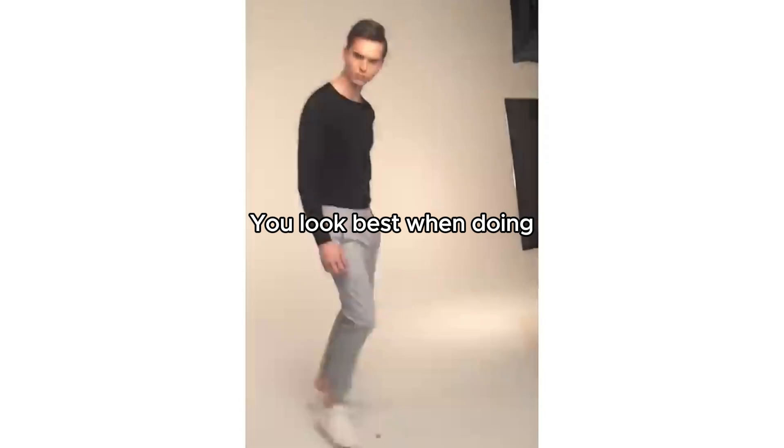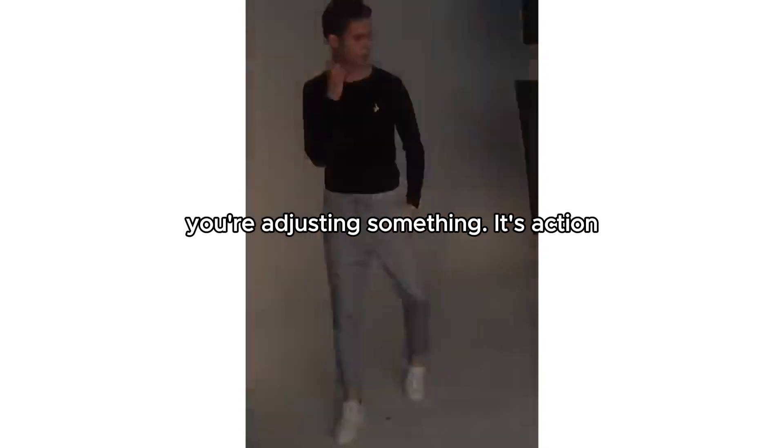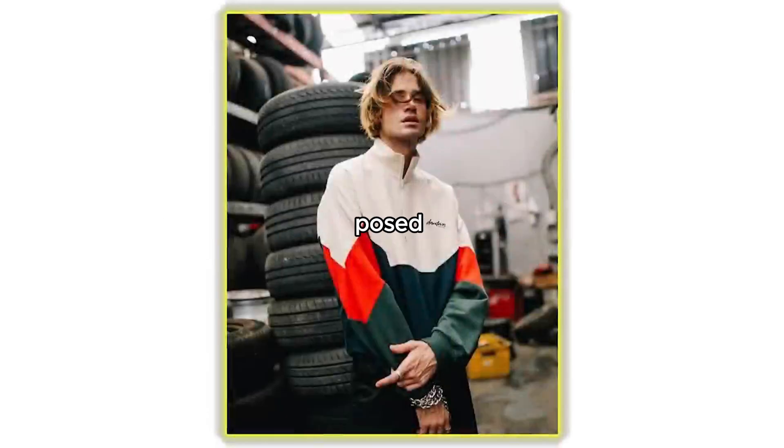Three, action poses. You look best when doing something. Walk, look away, or pretend you're adjusting something. These action shots make you look more natural and less posed.